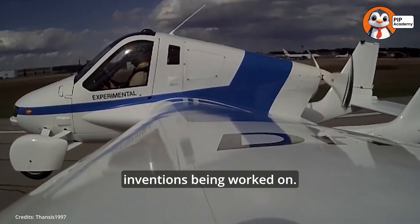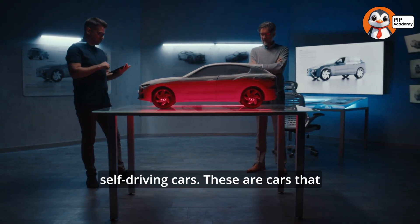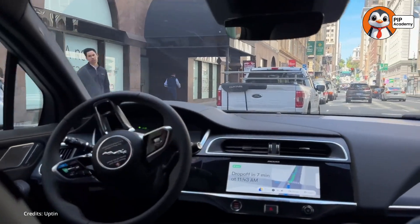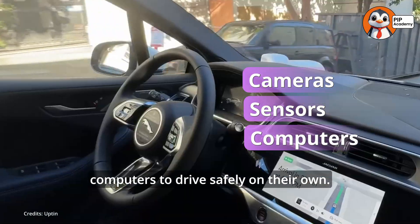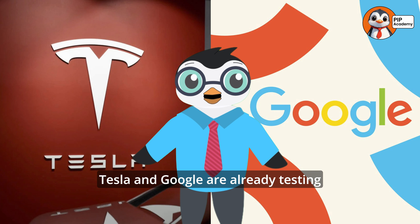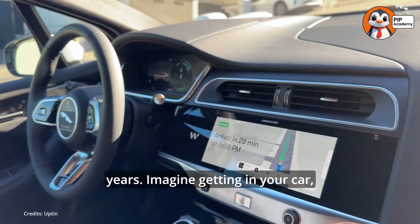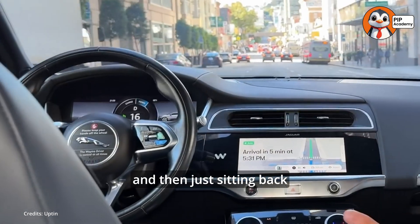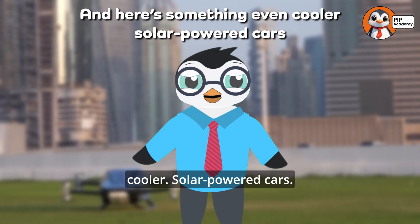Flying cars aren't the only cool inventions being worked on. Scientists are also working on self-driving cars. These are cars that don't need a driver at all. Instead, they use cameras, sensors, and computers to drive safely on their own. Tesla and Google are already testing self-driving cars, and they could become common in just a few years. Imagine getting in your car, typing your destination, and then just sitting back while the car does all the work.